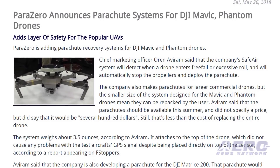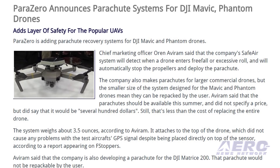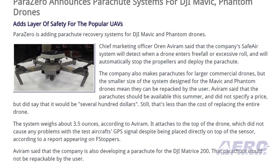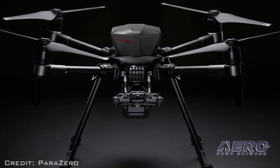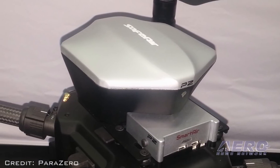The system weighs about 3.5 ounces and attaches to the top of the drone, which did not cause any problems with the test aircraft's GPS signal despite being placed directly on top of the sensor. The company is also developing a parachute for the DJI Matrice 200, though that parachute would not be repackable by the user.